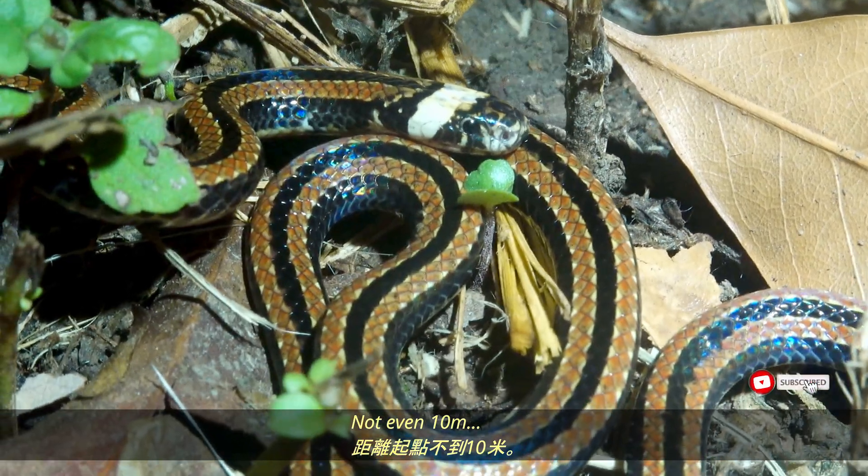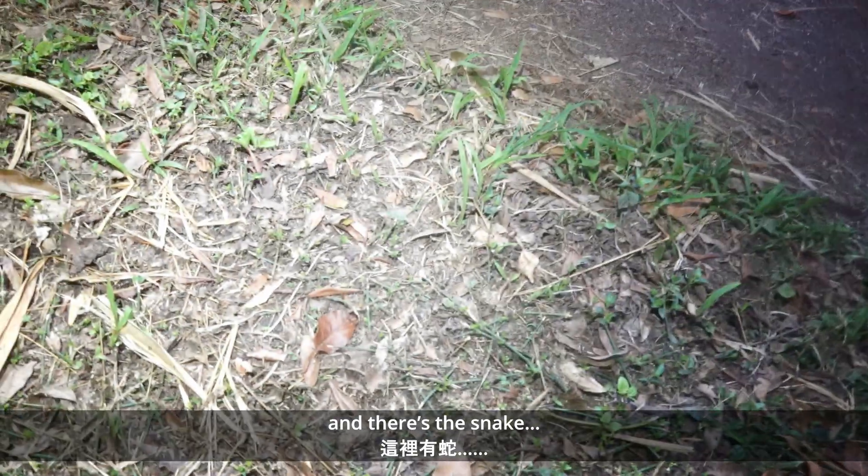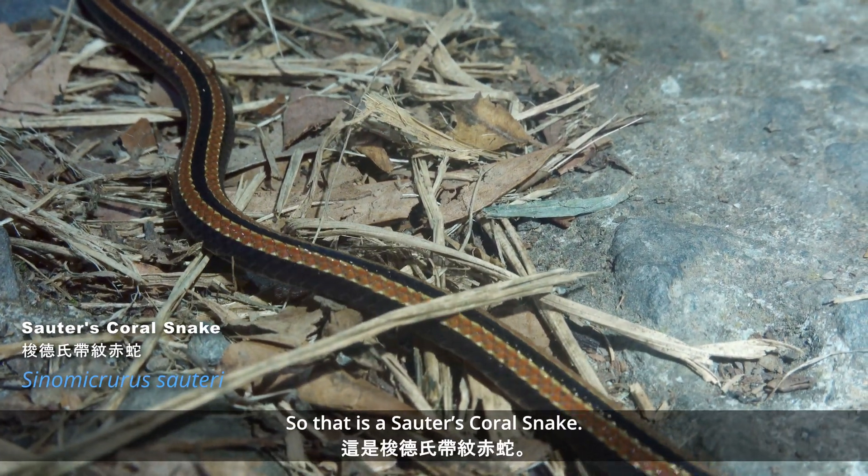It's not even 10 meters long. Where's the car? Look at that. There are the cars. So pretty. Yellow. There's the snake. So that's a — what is that? It's a Suter's coral snake.